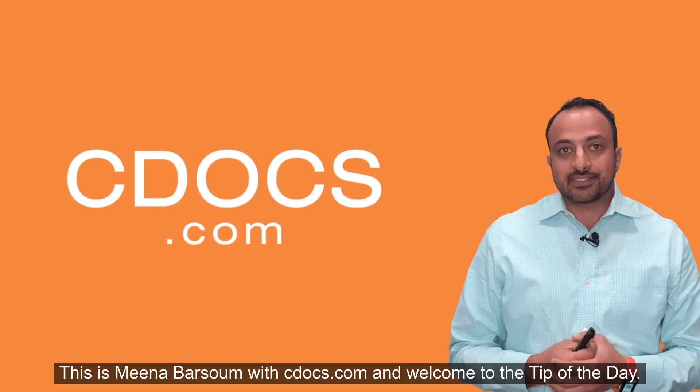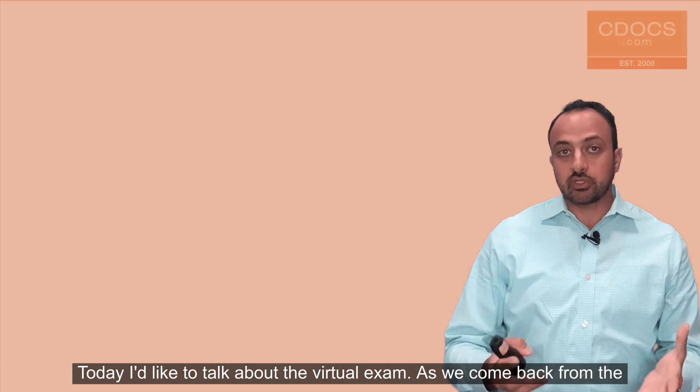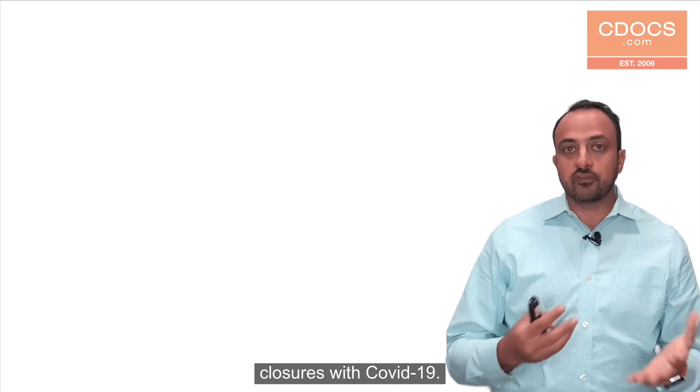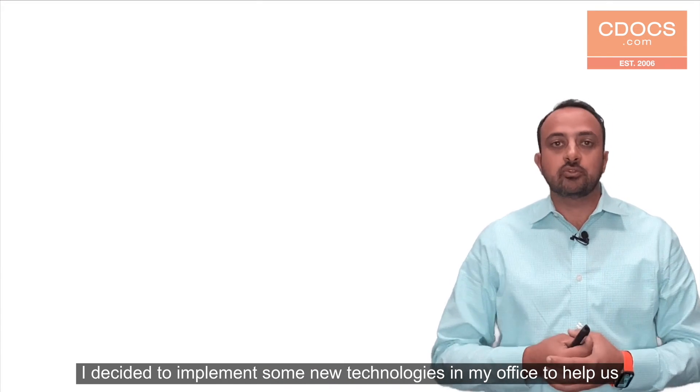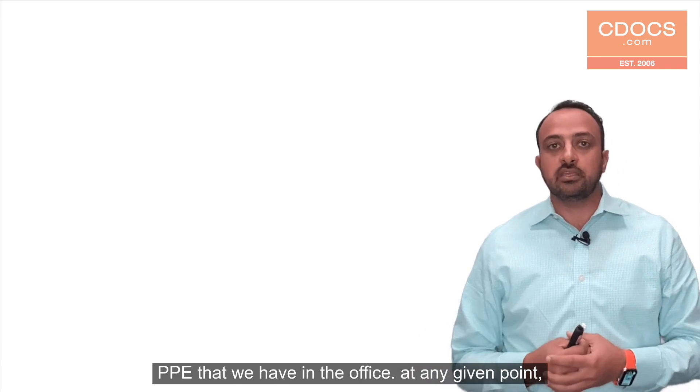This is Mina Barsoom with cdocs.com, welcome to the tip of the day. Today I'd like to talk about the virtual exam. As we came back from the closures with COVID-19, I decided to implement some new technologies in my office to help us minimize interactions with so many patients and also to preserve the PPE that we have in the office.